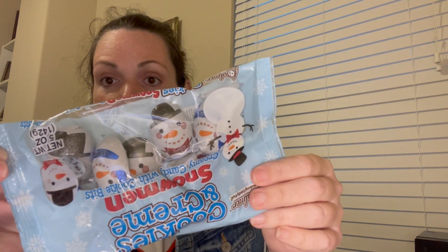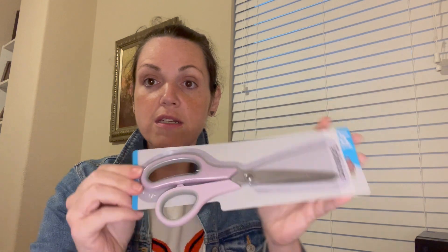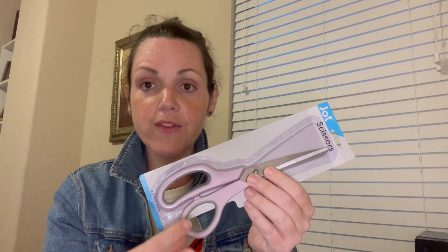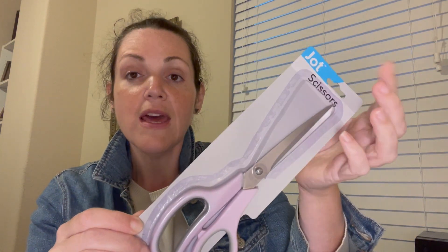Another thing for winter Christmas lunches are these little candy snowmen — they're cookies and cream. Oh well, those are real cute. Something else from my office — I needed another pair of scissors, and I like these scissors from Dollar Tree. They do have different kinds, but some of them are flimsy. You have to look for the ones that are thick and hard plastic — those are the ones you want to get. They're the Jot brand. I got some gum.